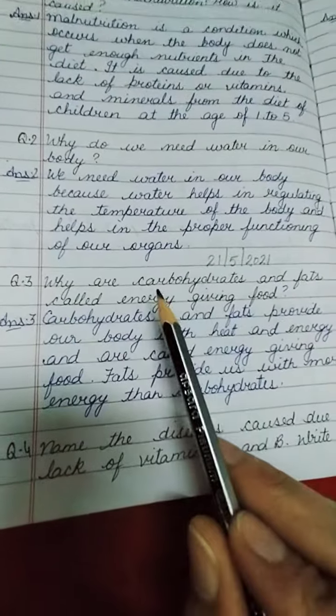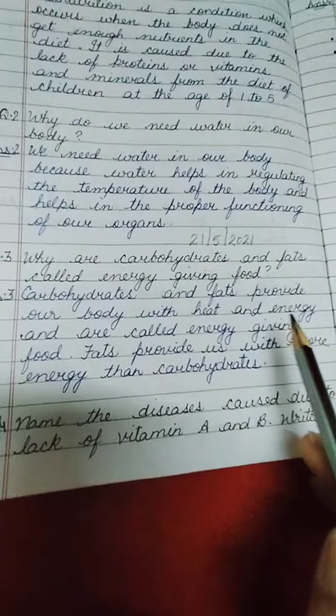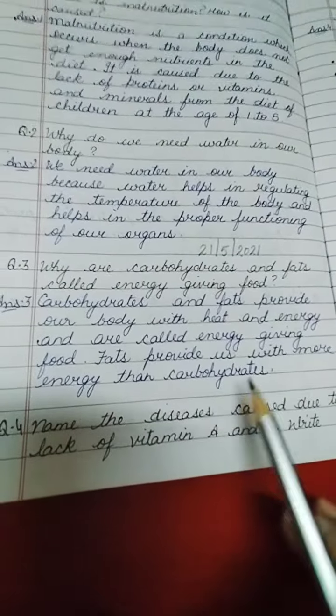Question number 3: Why are carbohydrates and fats called energy-giving food? Carbohydrates and fats provide our body with heat and energy and are therefore called energy-giving food. Fats provide us with more energy than carbohydrates.